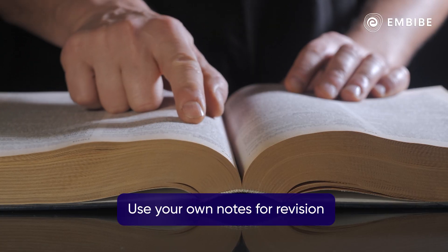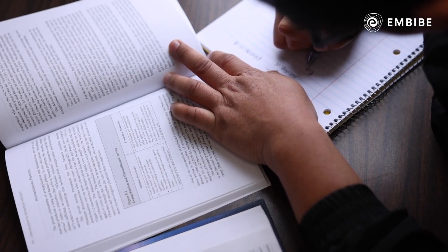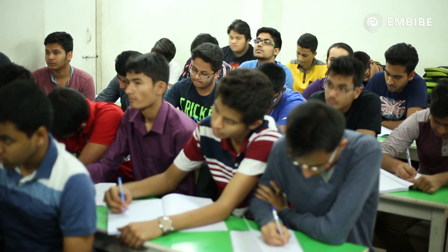Lastly, use your notes for revision. This way, you could revise effectively without the hassle of having to go through every concept in full detail, which you already know.